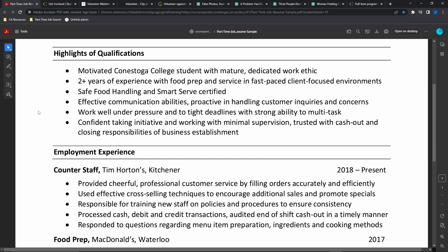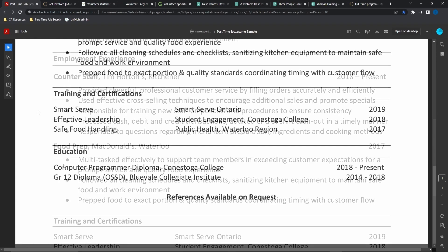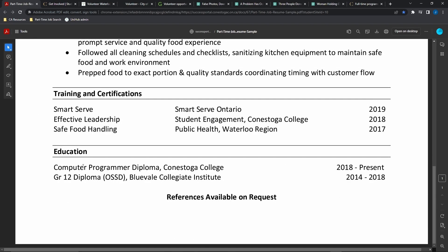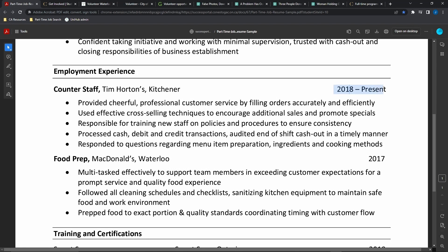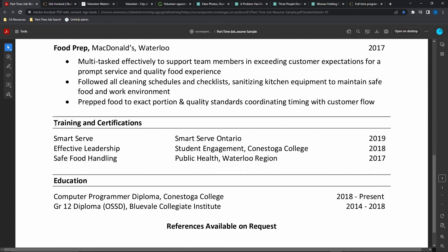Include a work experience section showing work that you've done in the past, and an education section listing your recent and current institutions and the topics of study. All work and education should be listed in reverse chronological order, with the most recent first.